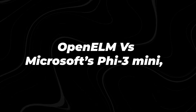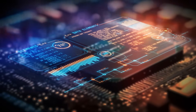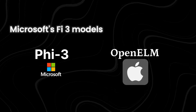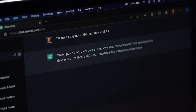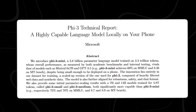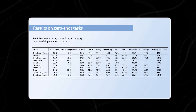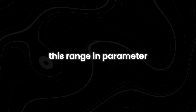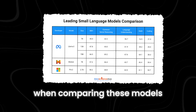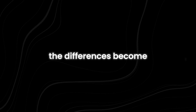Comparing OpenELM versus Microsoft's PHY3 Mini, Meta's Llama 3, and OpenAI's GPT-3 offers a glimpse into the world of AI capabilities. Microsoft's PHY3 Mini is known for its complexity, boasting a staggering 3.8 billion parameters. In contrast, Apple's OpenELM models come in various sizes, ranging from 270 million to 3 billion parameters, providing versatility and enabling the models to handle a wide array of tasks effectively.